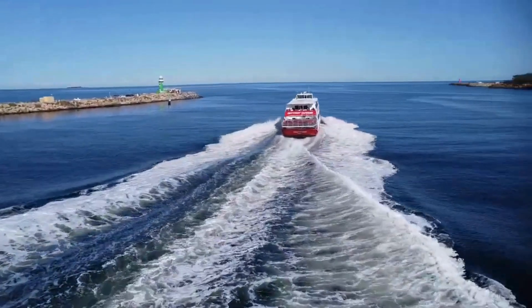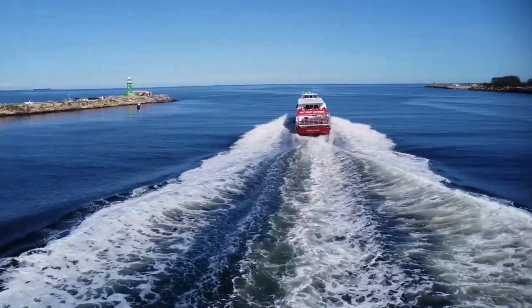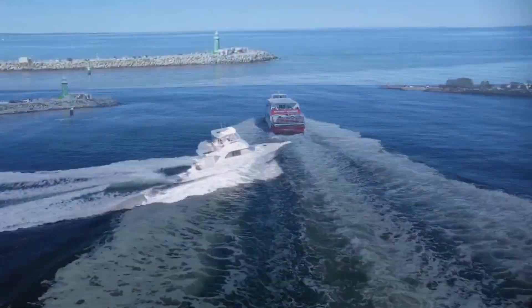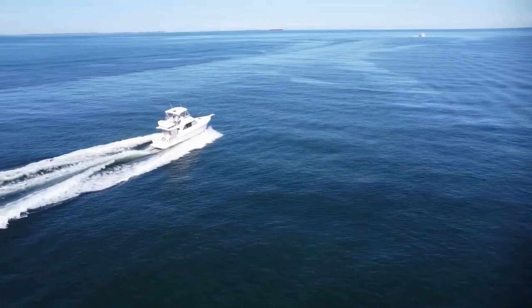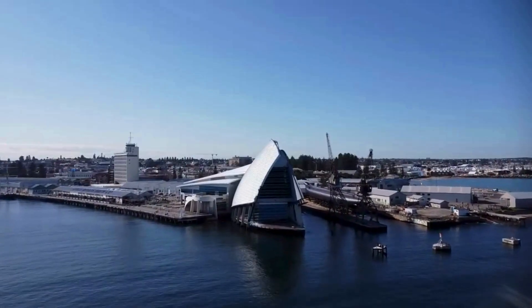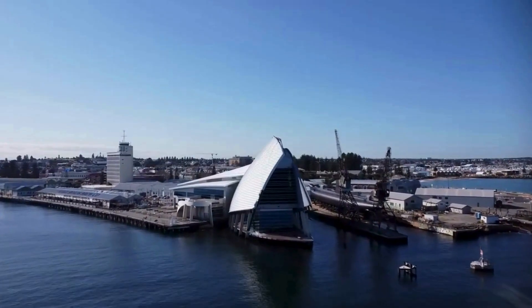Kicking things off, you'll spot the Roto Ferry heading out for the day — a typical sight around North Fremantle, especially once summer rolls in. Just behind it, another passenger boat makes its way out too, taking advantage of the calm waters and the especially nice weather we've been getting as winter comes to an end.